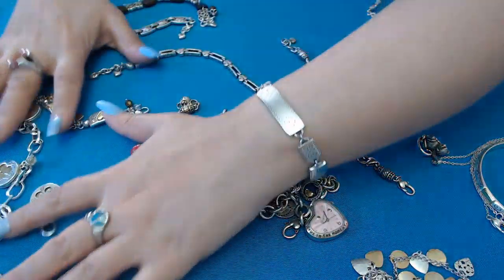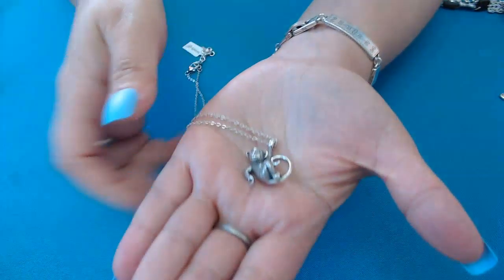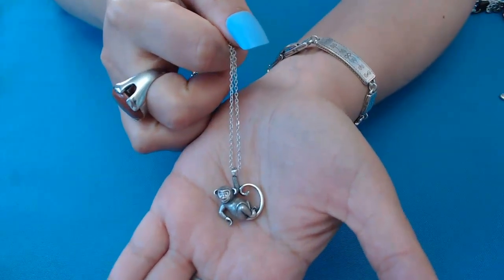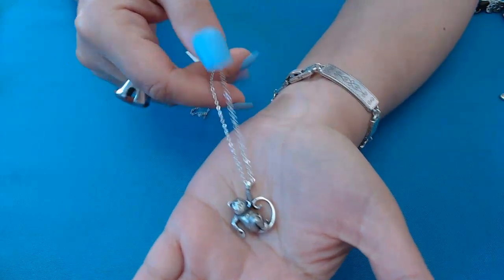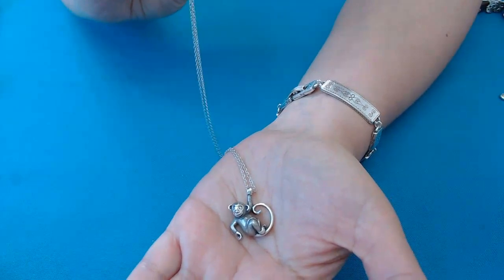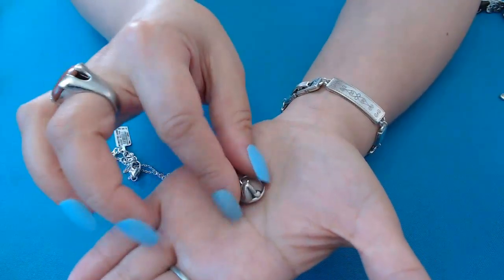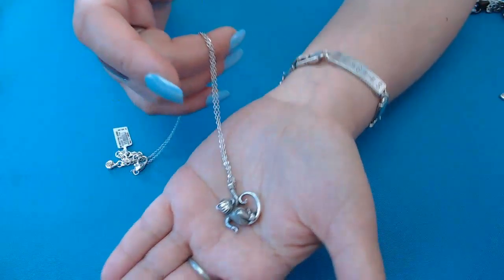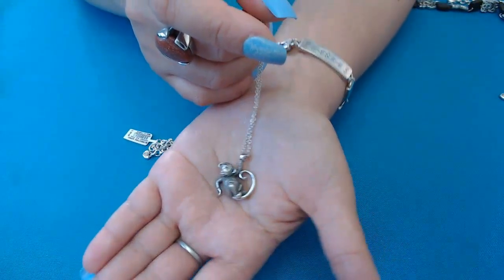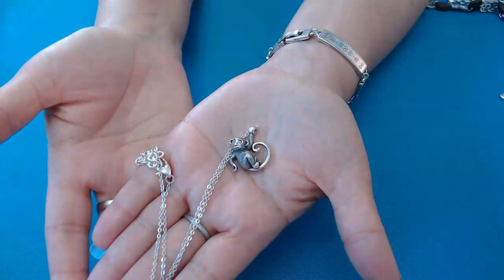First, I'm going to show you this cute one — oh my god, look how cute this is! It's a monkey hanging onto the necklace, so cute. This one still has the tag on it; it was selling for $48. It's really cute and in good condition — perfect for someone that likes monkeys. Here's the chain.